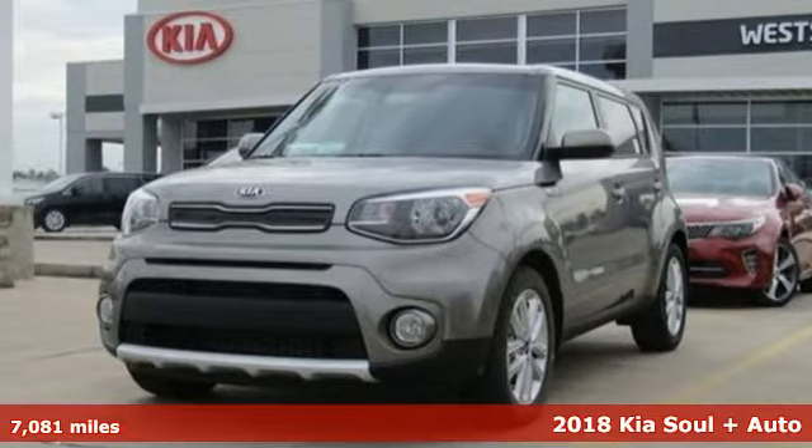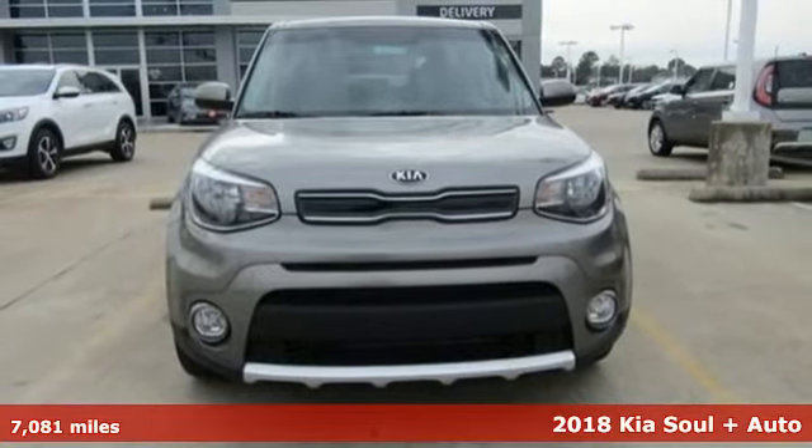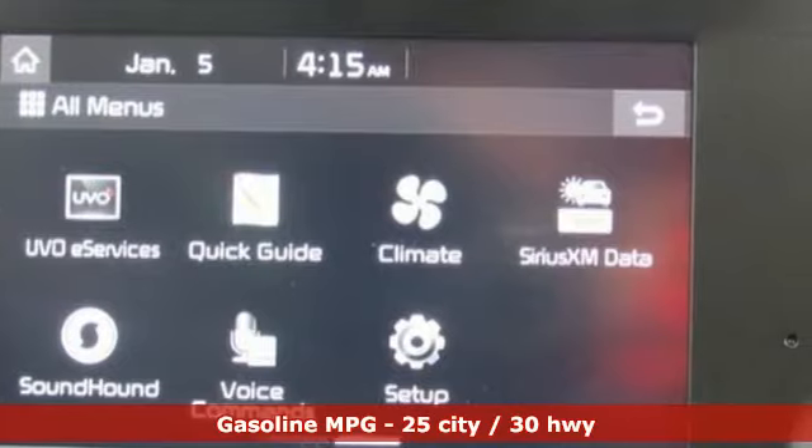Here's a 2018 Kia Soul. This unique vehicle makes a stylish statement while also being playful and very functional. It comes nicely equipped with features you'll love.